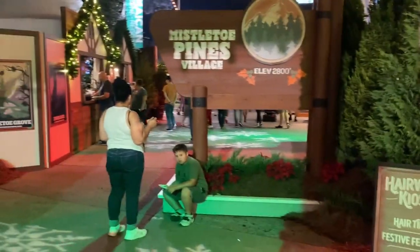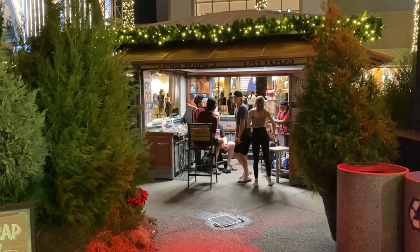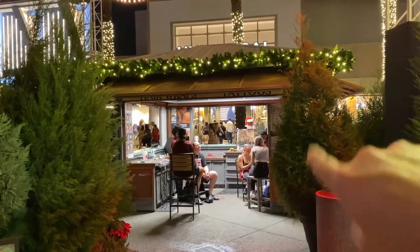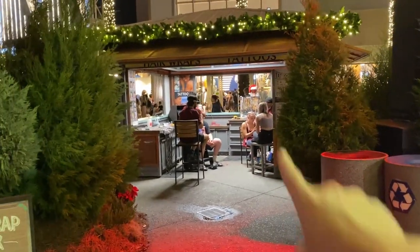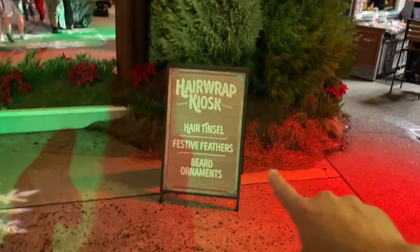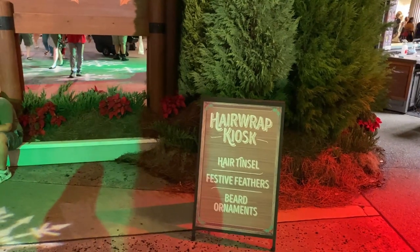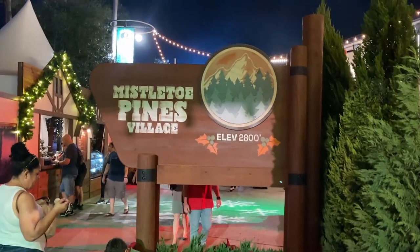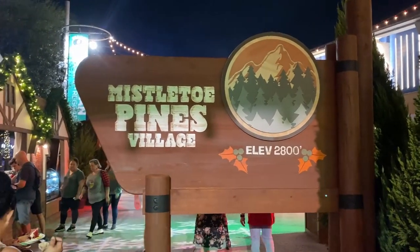So we made it into the first part of Mistletoe Pines, and we already got stopped and got some delicious cashews and bacon. There's a hair wrap and tattoo place — this is always here but it's been wrapped into Mistletoe Pines. It says tattoos, hair wraps, hair tinsel, festive feathers, and beard ornaments. I don't know that I've ever seen anybody wearing ornaments in their beards, but that could be cool. Mistletoe Pines — I like how it says 'Elevation 2800' like you're up in the mountains. I think it's cute.